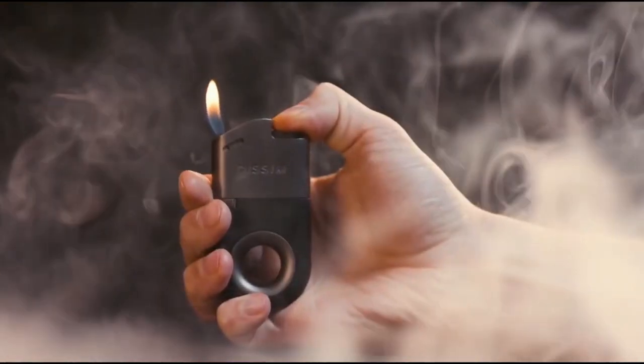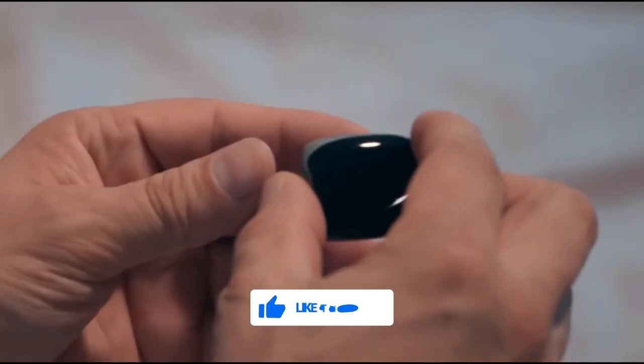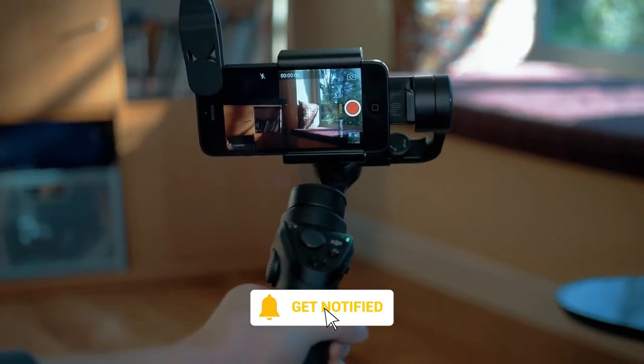So what do you think about these handy tech items you can purchase on Amazon? Let us know in the comments below. After you've clicked that like and subscribe button, ring the notification bell and check out these other videos from Big Brain Tech.